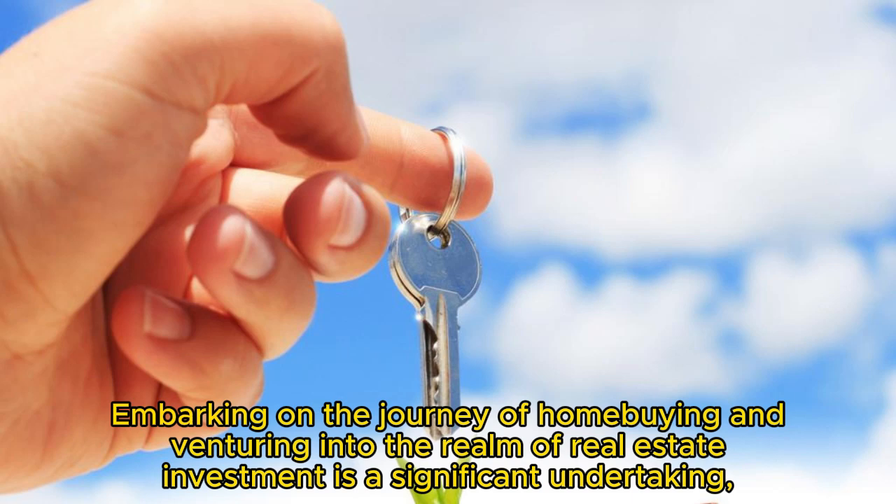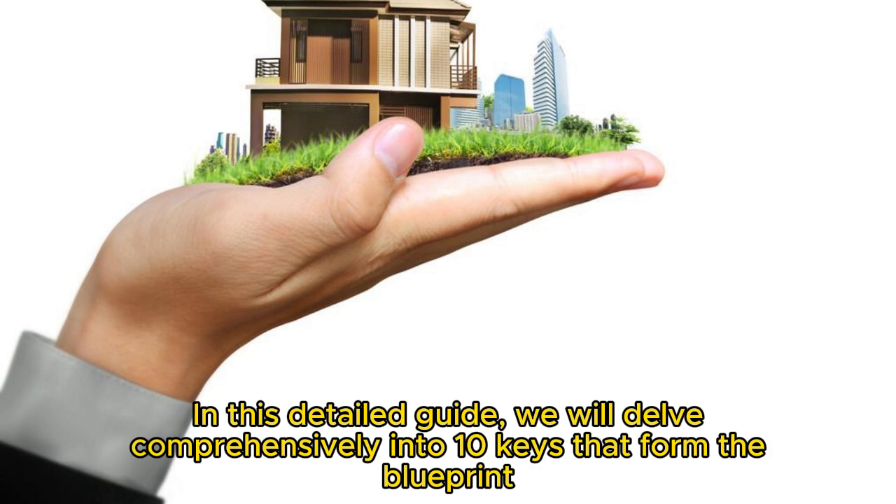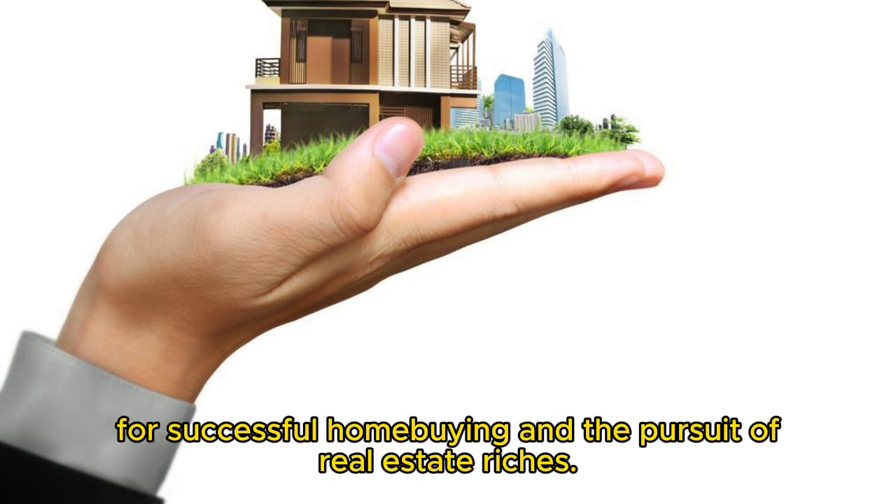Embarking on the journey of home buying and venturing into the realm of real estate investment is a significant undertaking, one that demands a nuanced understanding of the market dynamics, financial intricacies, and a strategic approach. In this detailed guide, we will delve comprehensively into 10 keys that form the blueprint for successful home buying and the pursuit of real estate riches.